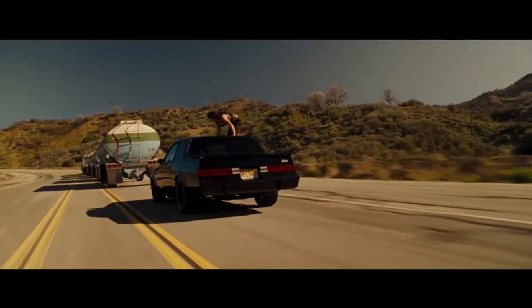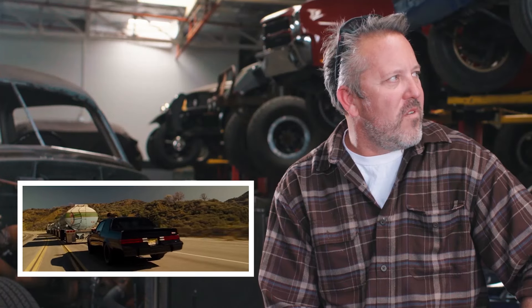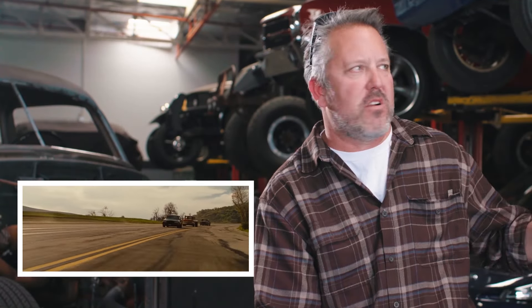The Buick Grand National from Fast and the Furious — it's a car built in a time when American performance was really at one of its all-time low points. But the Grand National somehow broke through with its turbocharged V6. With very little modification it could dip into 12-second quarter mile times. We basically just lowered the car a little more, put some black NASCAR-type wheels on it — goes down as one of my favorites.